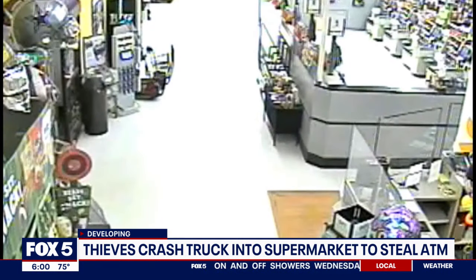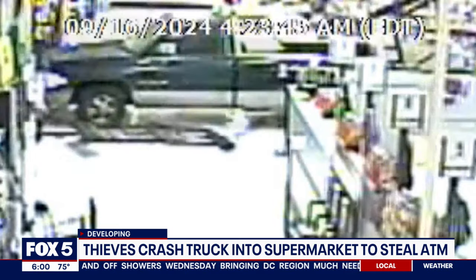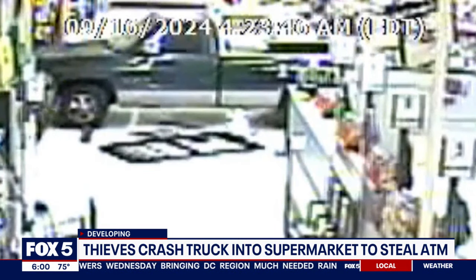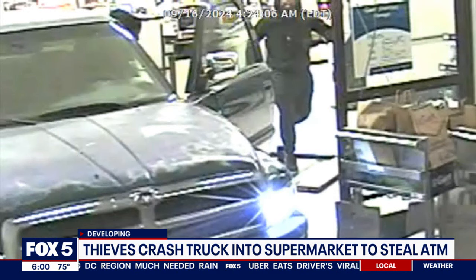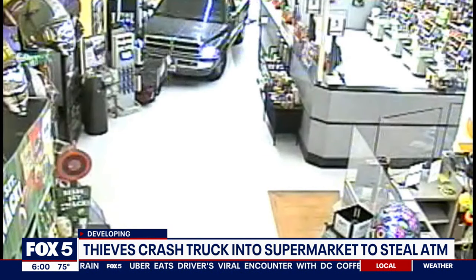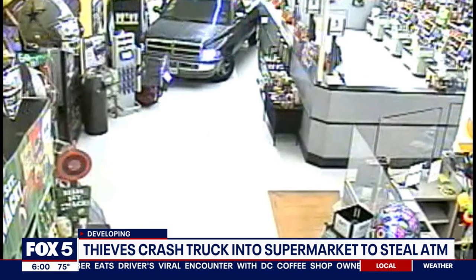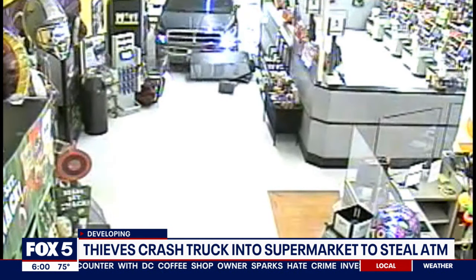Here is the surveillance video just released by Montgomery County Police. You can see at the top of the screen the large pickup truck is backed into the building. Thankfully, nobody was inside the store. This was around 4:30 in the morning Monday. The thieves drive the pickup to the ATM about 20 feet from the entrance. When all was said and done, it appears they could not take the machine from the store.